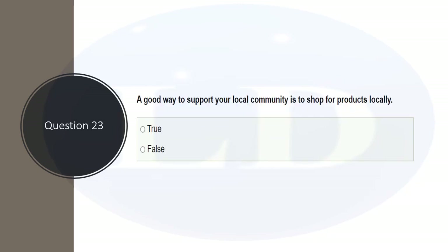A good way to support your local community is to shop for products locally — is that true or false? The correct answer is true.